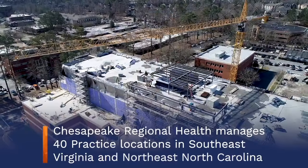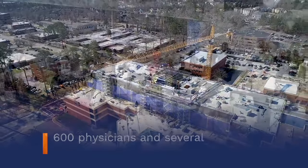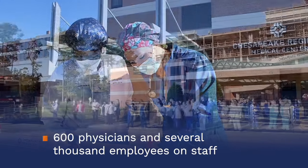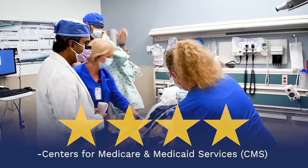My name is Matt Leicester. I'm the Emergency Management Coordinator for Chesapeake Regional Healthcare in Chesapeake, Virginia. My role and responsibility here is kind of all things emergency preparedness — whether it's hospital incident command, emergency operations planning, mass communication during an emergency — all of those types of things fall under my purview.